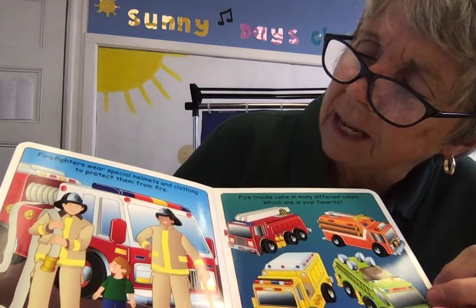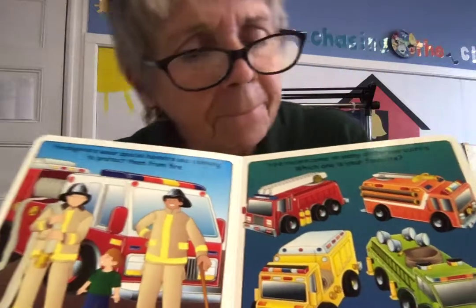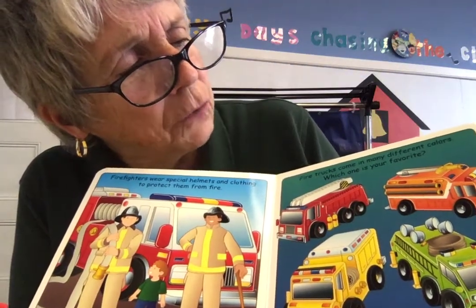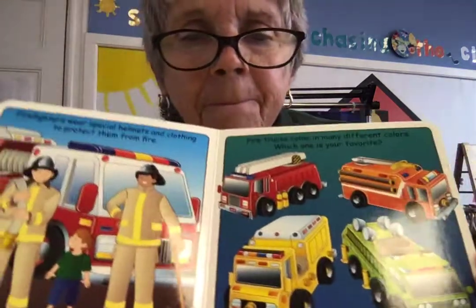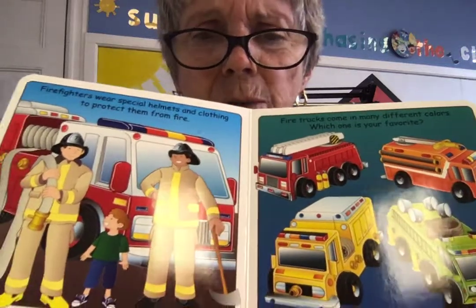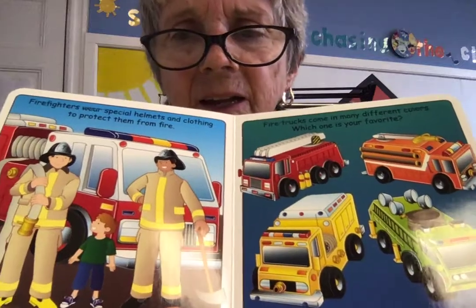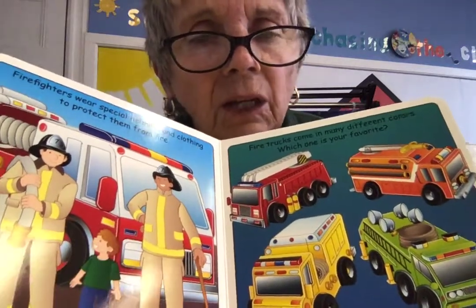Firefighters wear special helmets and clothing to protect them from the fire. Fire trucks come in many different colors — which one is your favorite? Different towns have different colors for their fire trucks. My favorite is the red — I like the red fire truck; then I know it's a real fire truck. But other towns have yellow and green and orange.